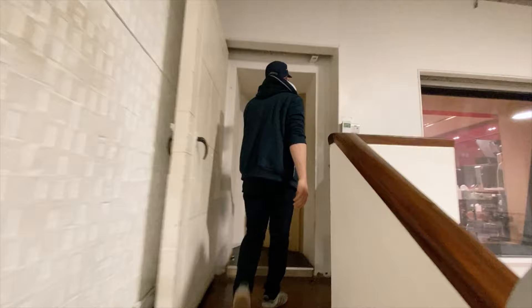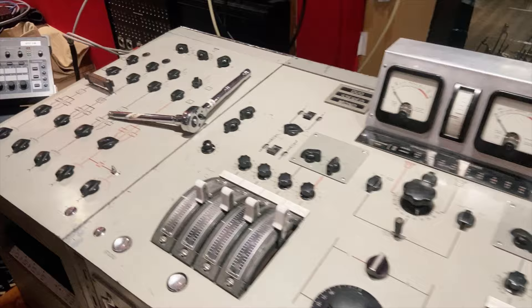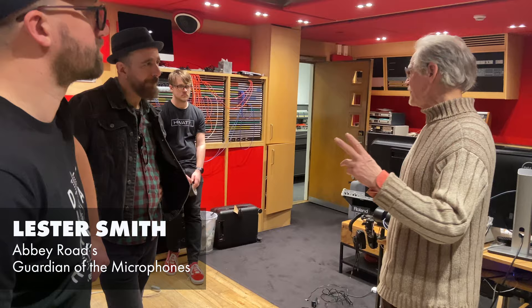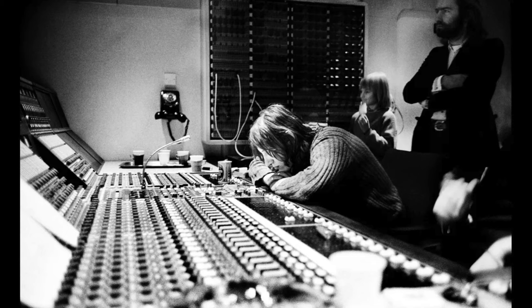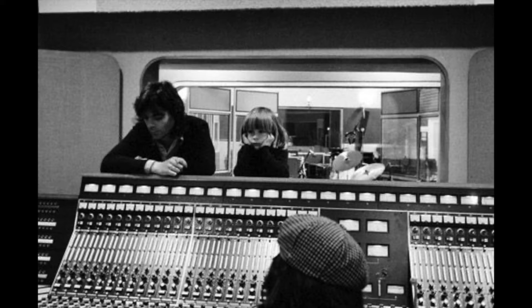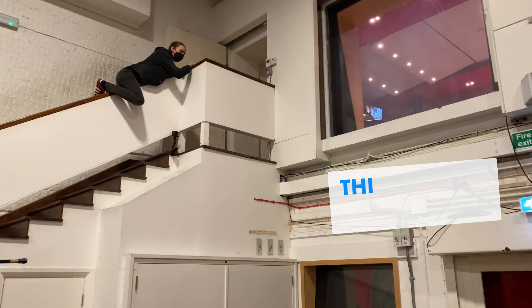They're currently setting up what we call the red console — that's the similar console used on the first Beatles album, and there are only very few left in the world. We've been told this is as close as it gets to the original. They went around the studios: number one was the most important, number two was this one, and number three was the Neve desk in studio three, which was Pink Floyd's favorite studio at the time. It would remain there for 11 years.